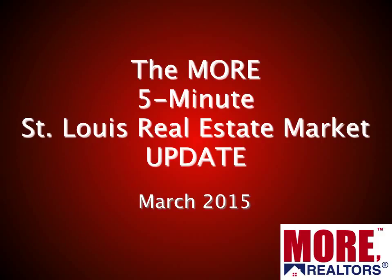Hi and welcome to the Moore five-minute St. Louis real estate market update for March 2015. If you'll give me about five minutes of your time, I'll bring you up to date on what's happening in the St. Louis real estate market.